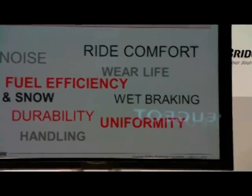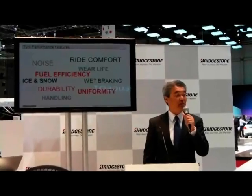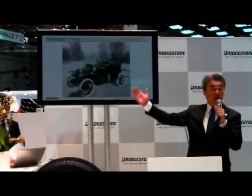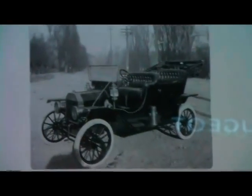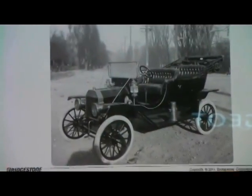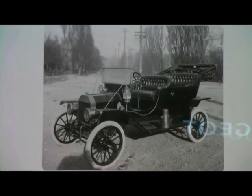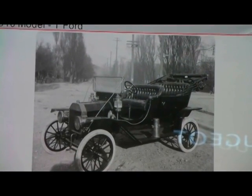Tires are usually thought of as black. But if you look back on the history of tires, you will find out that they have not always been black. As you can see in this picture of a 1910 Model T Ford, the tires are white. Pneumatic tires were invented in 1888, but rubber reinforced with carbon black wasn't put to practical use for another 24 years. So until 1912, tires were not black.